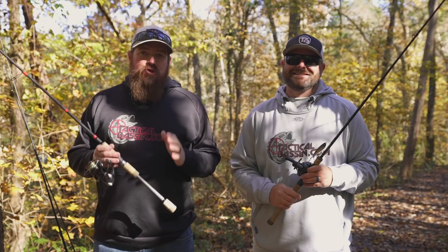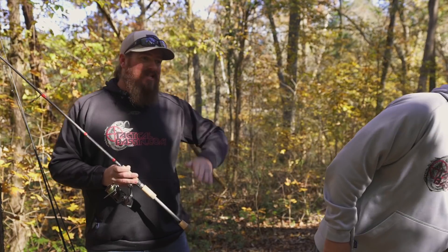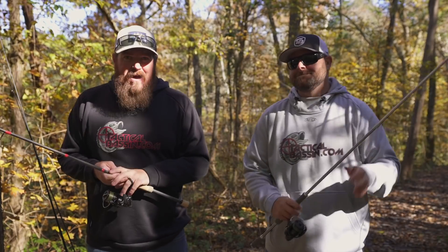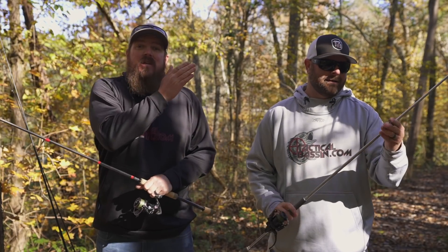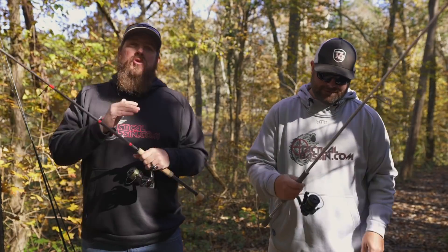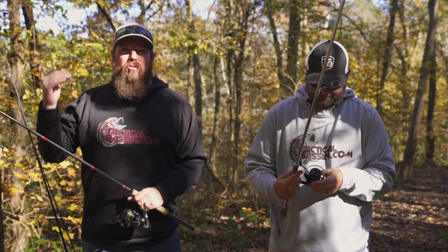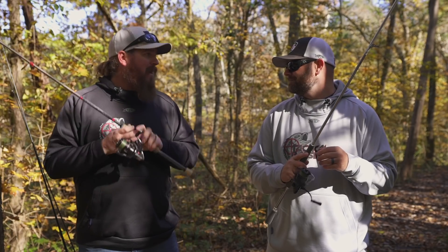If you guys are just coming in, we have already done buyer's guides for $100 combos, $200, $300, $400. Now we're at $500 combos. After this, tomorrow — we're doing these videos every single day — we're doing high-end combos. And then after that, we start switching over into baits and gear. Today, $500 combos.